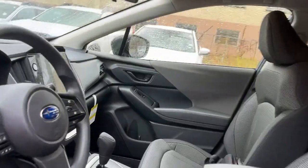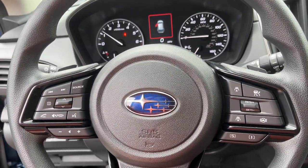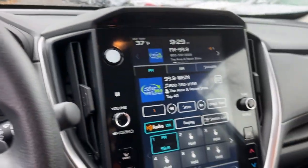The following are some of this vehicle's highlighted options: Moonroof, heated mirrors, blind spot monitor, heated front seat, power driver's seat, variable-speed intermittent wipers.